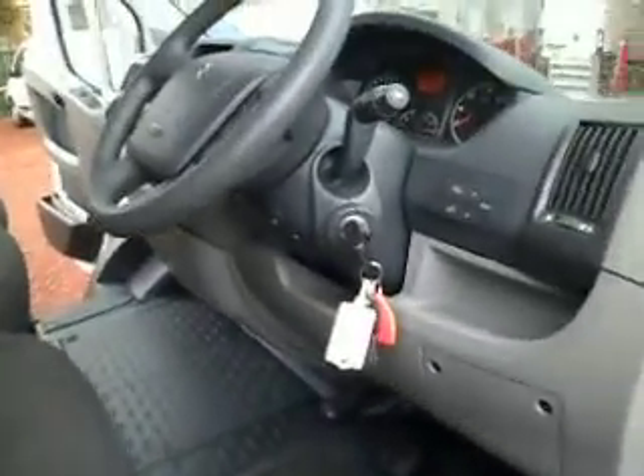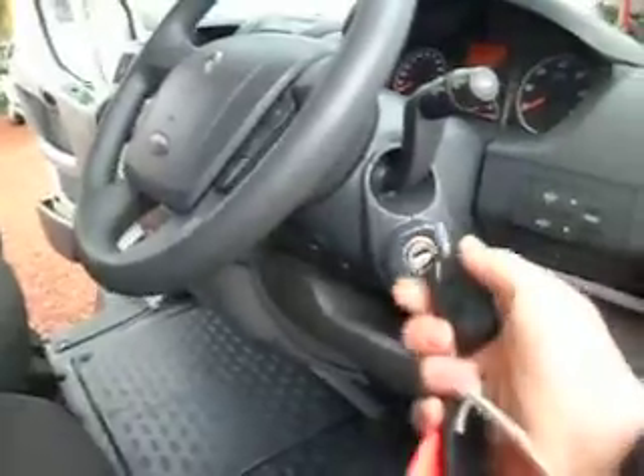2.2 turbo diesel engine, front wheel drive, 100 horsepower — very comfortable, very economical, and not to mention very smooth. The days of the big hulking great vans have gone; the technology in light commercials has moved on at a frightening pace, and these vans are very, very comfortable to drive.